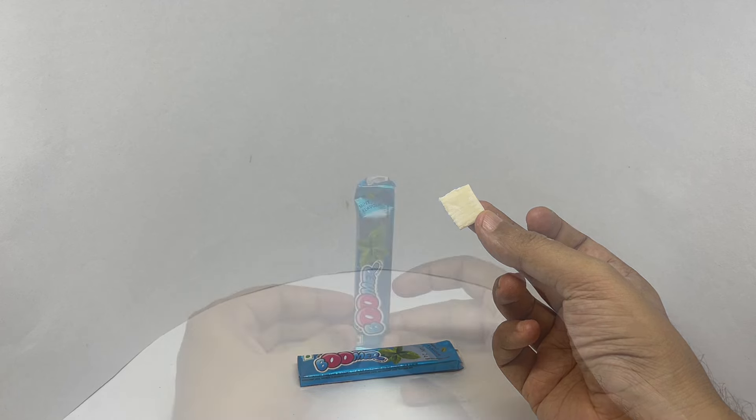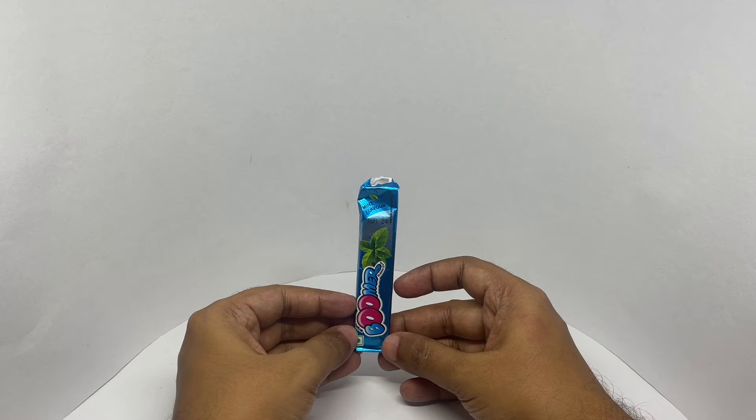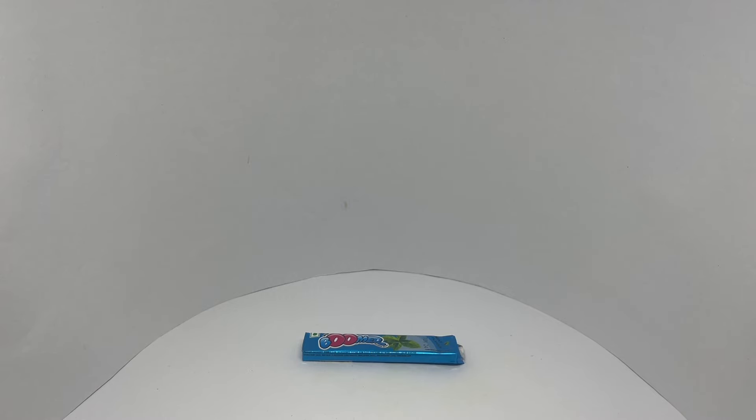Let's taste it. Mint makes it taste like a chewing gum. It's nice and minty too. Got a fun bubblegum flavor. Quite nice. Check it out.